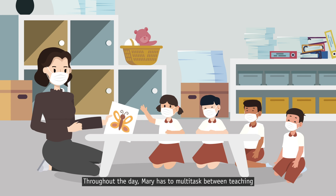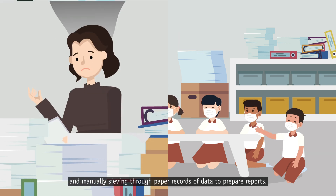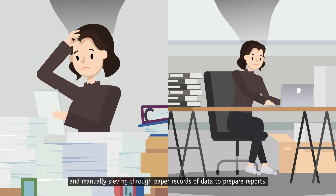Throughout the day, Mary has to multitask between teaching and manually sieving through paper records of data to prepare reports.